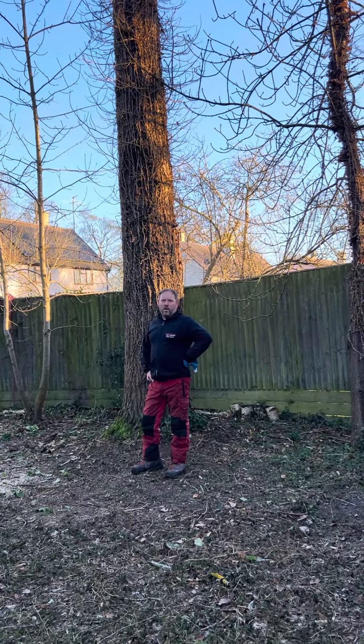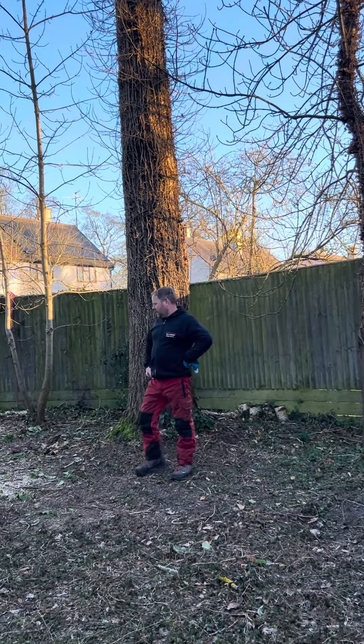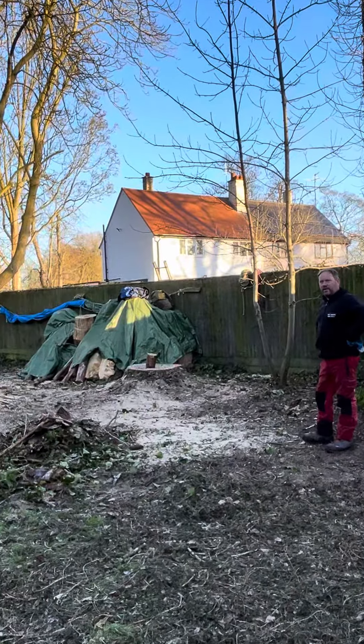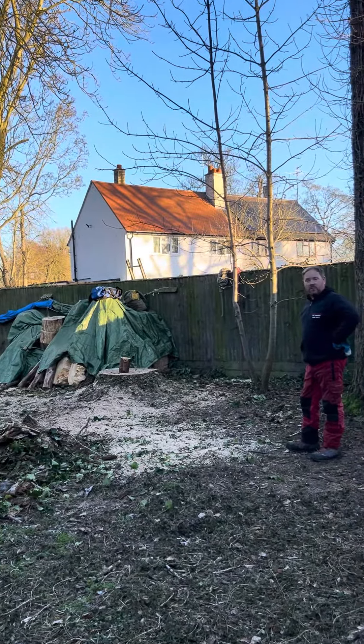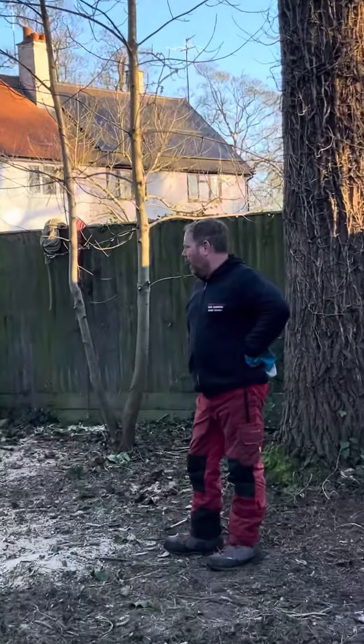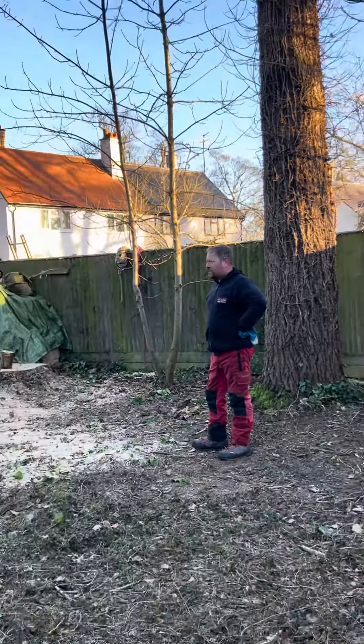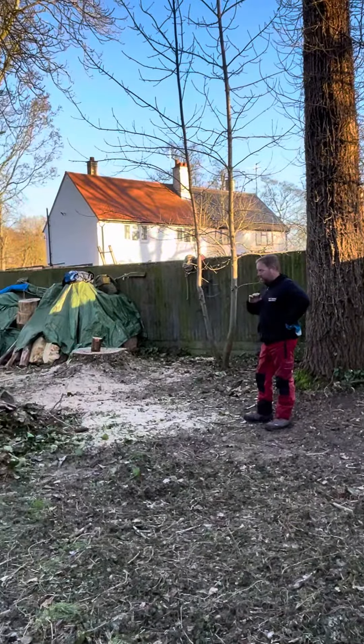Good morning, good evening, or whenever you're watching this. We cut down this rather large poplar over here because it died of honey fungus. We used the cherry picker but we couldn't fully get it with the cherry picker, so we had to take the rest down and then fell it across this lawn.